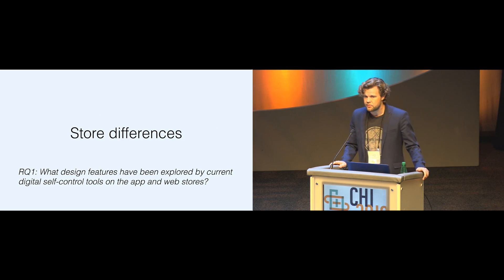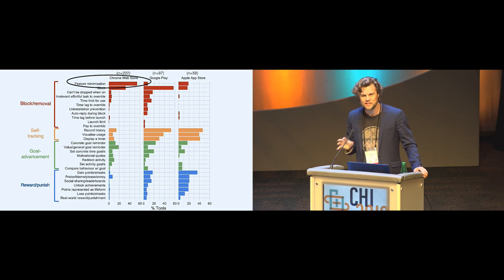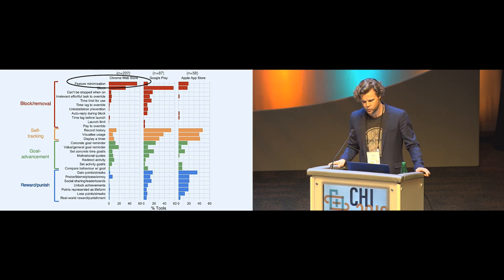We also observed distinct ecosystems between the tools available on different stores. For example, the ability to remove distracting features within applications or services only occurs among browser extensions, because as an app developer you don't have the ability to reach into another app and remove particular features, even if users might want that.